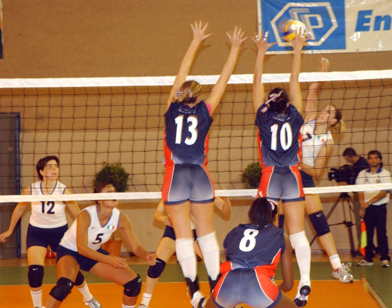A volleyball court is 9 m × 18 m (29.5 ft × 59.1 ft), divided into equal square halves by a net with a width of 1 m. The top of the net is 2.43 m above the center of the court for men's competition and 2.24 m for women's competition, varied for veterans and junior competitions. The minimum height clearance for indoor volleyball courts is 7 m (23.0 ft), although a clearance of 8 m is recommended. A line 3 m from and parallel to the net divides the back row and front row areas, also called back court and front court.